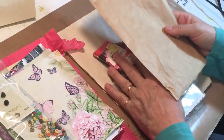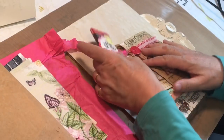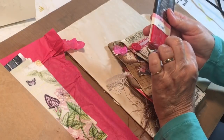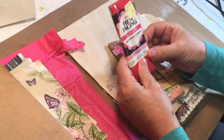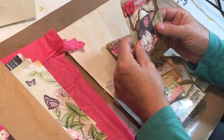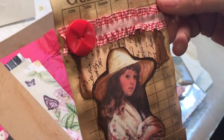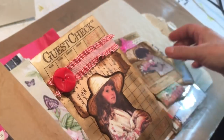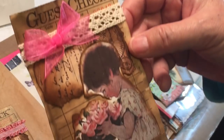She put in some red seam binding, which will be fun — makes a nice edge on a fabric cover for sure. And look, she put in some of her altered guest checks. I love them, they are so cute!